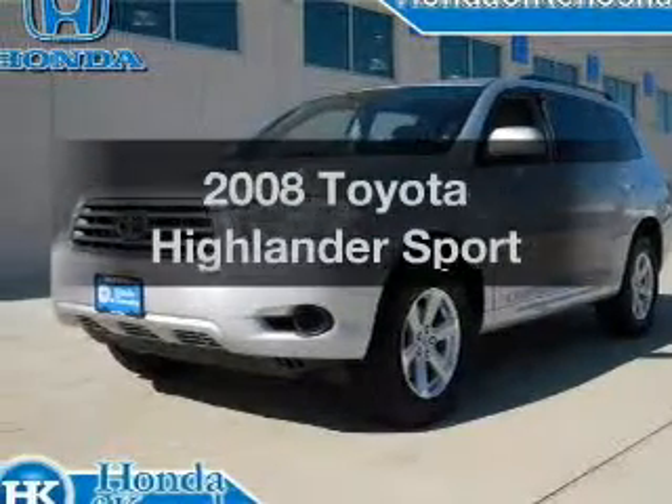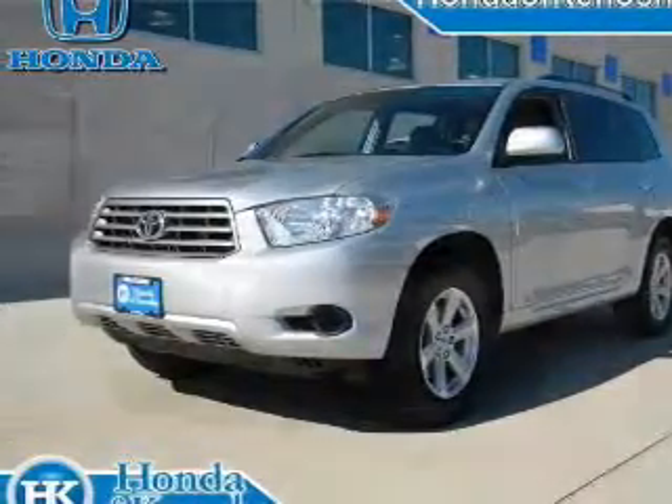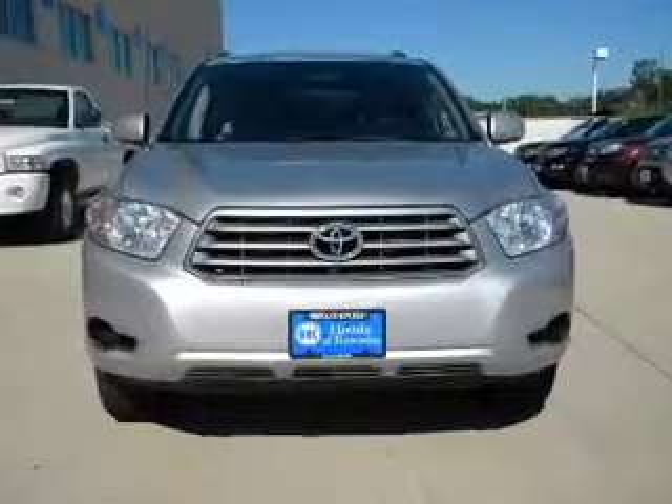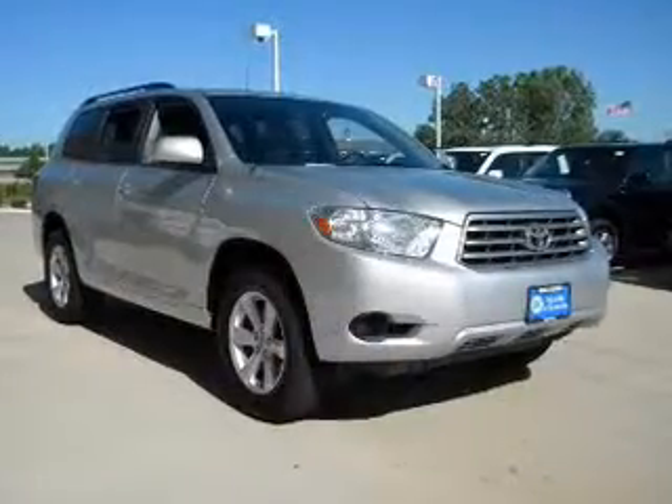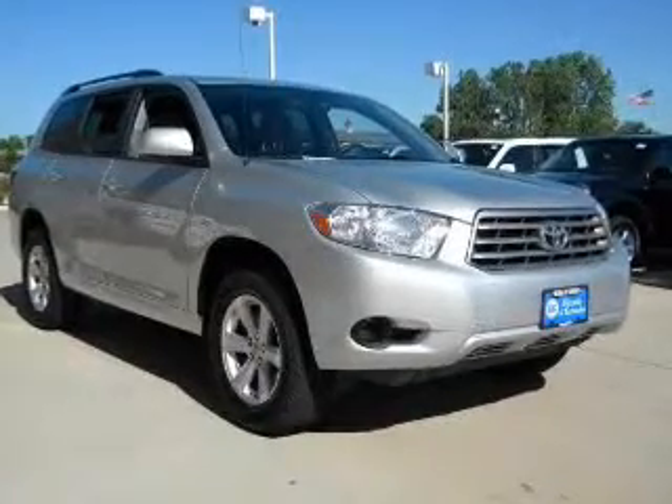Introducing the 2008 Toyota Highlander. This is the set of wheels you've been looking for, with a reliable six-cylinder engine connected to a smooth-shifting transmission. Anti-lock brakes help you bring your vehicle to a safe stop.